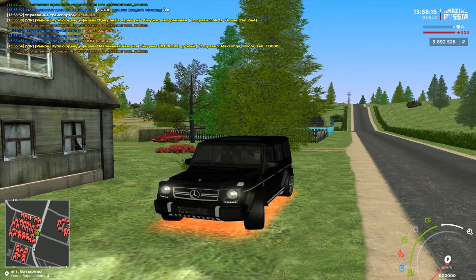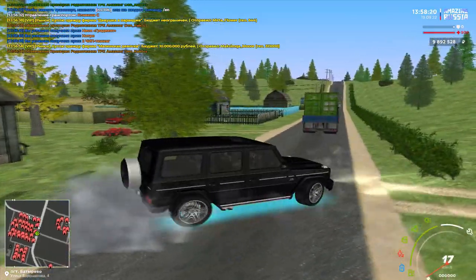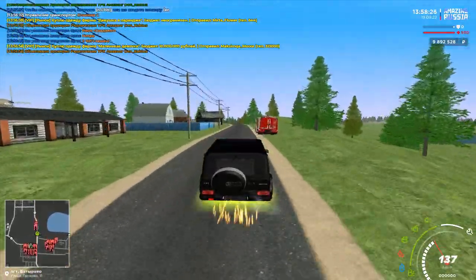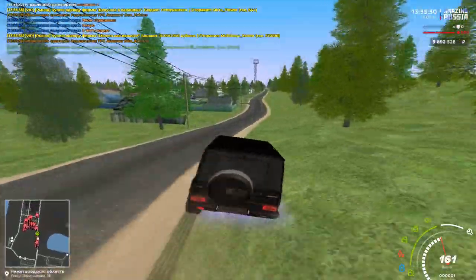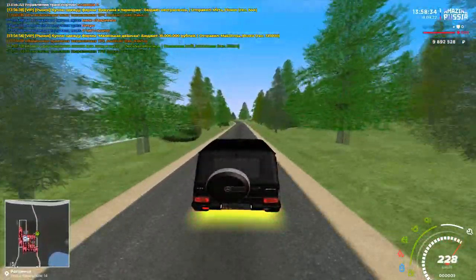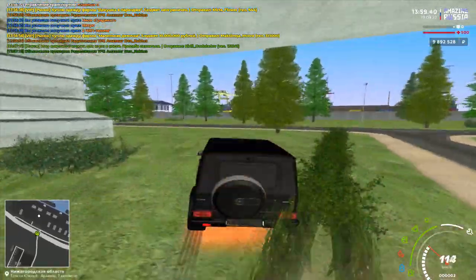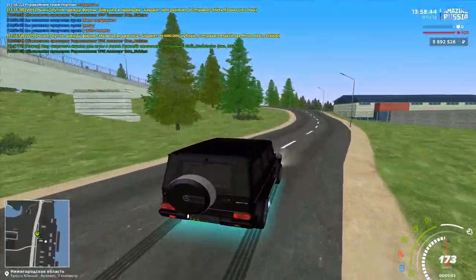Включаем неоночку. В принципе, выглядит он с неонкой — на самом деле не так чтобы очень. Но едет он со вторым чипом — сейчас проверим сколько. Я не стал сравнивать на первом чипе, потому что это в равных условиях, почти в полном тюнинге. Хотел третий чип сделать, потом думаю — надо второй, потому что он более доступный для народных масс. Едет он весьма нормально, плюс ещё есть нитро, который даёт ему пинка.